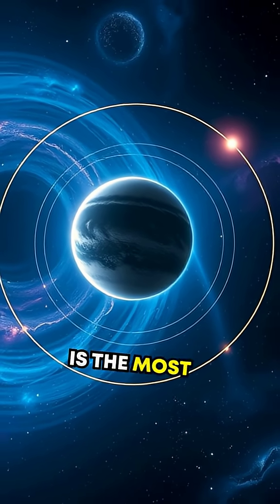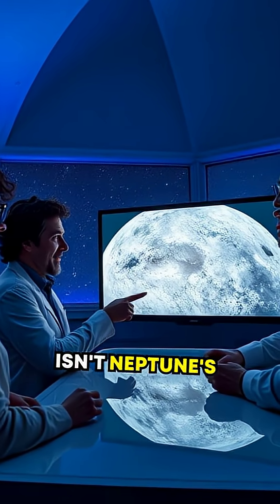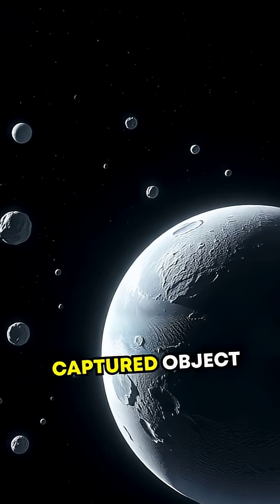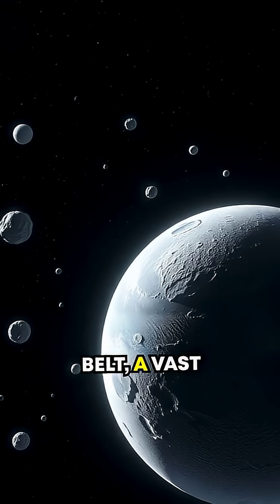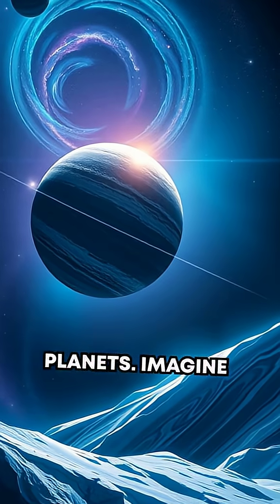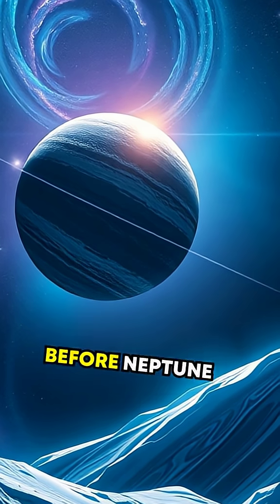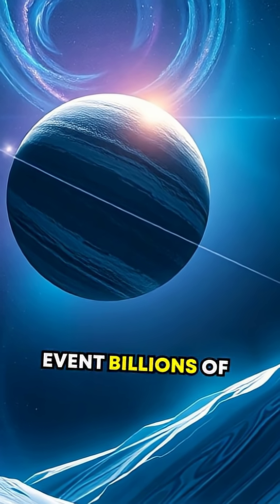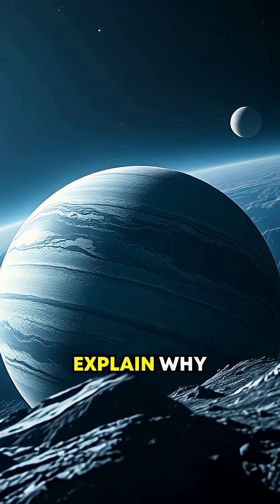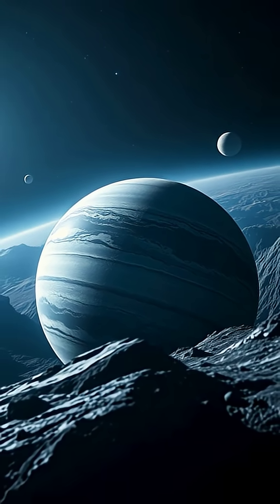Triton's retrograde orbit is the most significant clue to its origin story. Scientists believe Triton isn't Neptune's original moon at all. Triton is thought to be a captured object from the Kuiper Belt, a vast region beyond Neptune filled with icy bodies and dwarf planets. A rogue moon roaming through the solar system before Neptune snagged it during a gravity-defying event billions of years ago. This cosmic kidnapping might explain why Triton appears so out of place among Neptune's other, smaller moons.